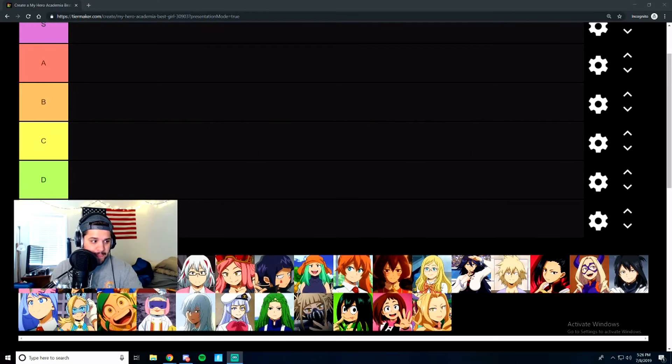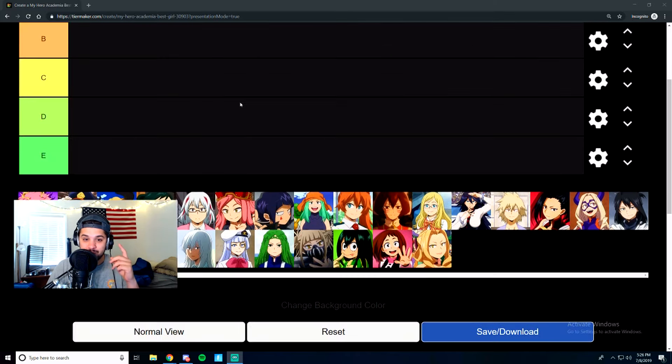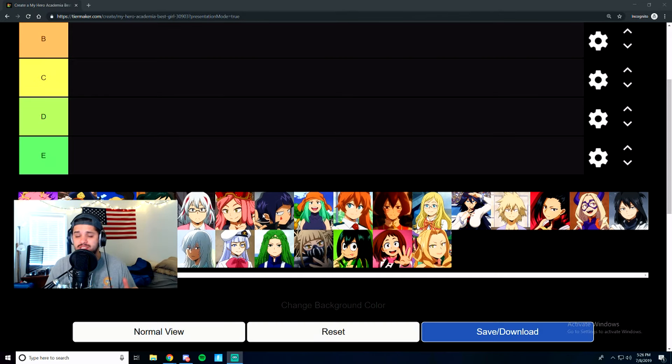The Black Clover one probably had three or four rows of girls. This one has two and they're not even full rows, so this one won't take too long. But without further ado, let's get right into it. A quick disclaimer: what I'm taking into consideration is the characters themselves and also the quirks they have, because that's such an essential part of this series.